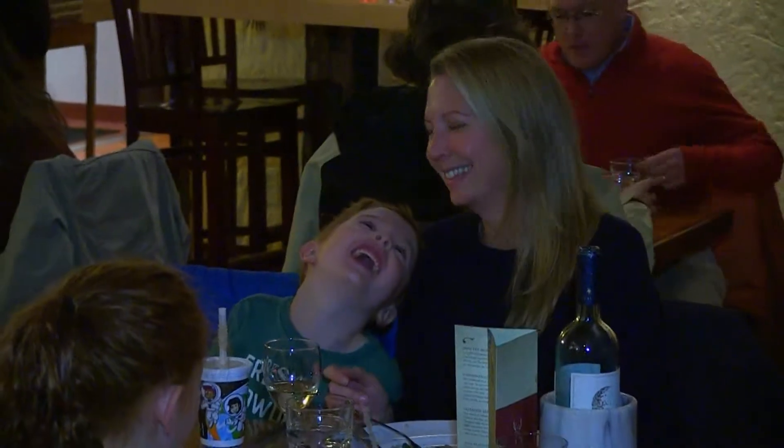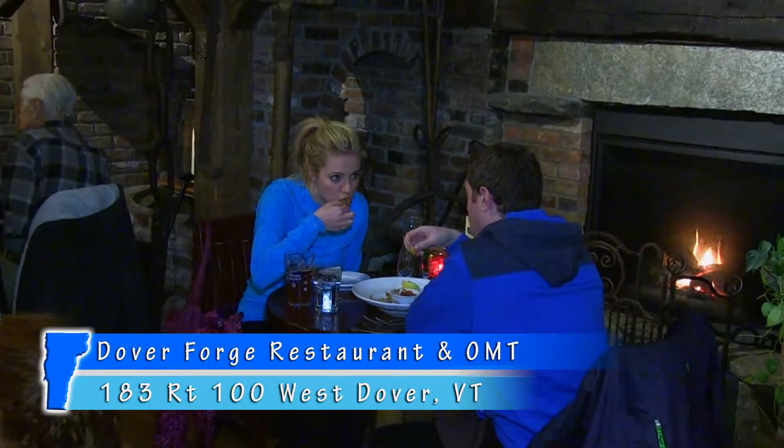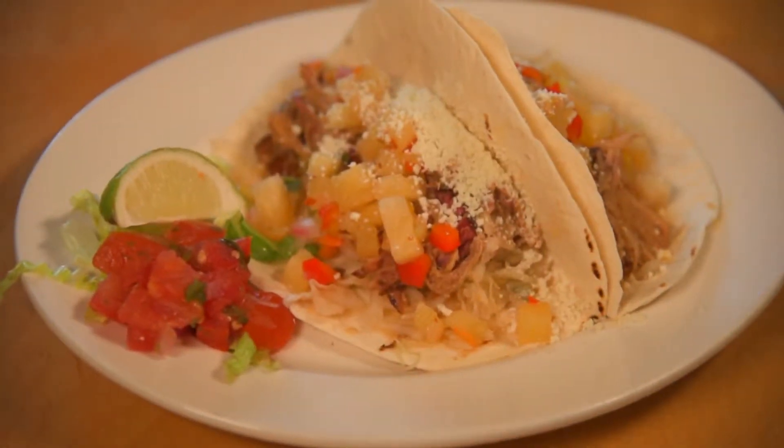Welcome to Dover Forge Restaurant, a popular local favorite located in West Dover, Vermont, just two miles south of Mount Snow. Dover Forge is known for its rustic ambiance and casual dining that includes seasonally inspired dishes and creative specials that are local, fresh, and always affordable.